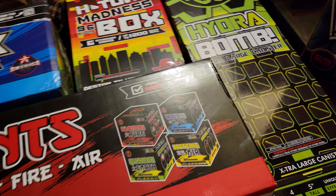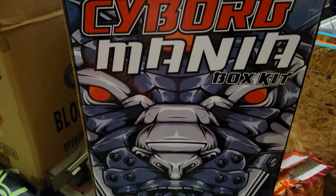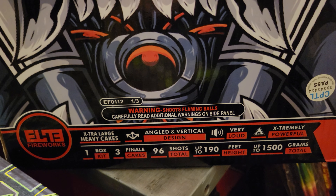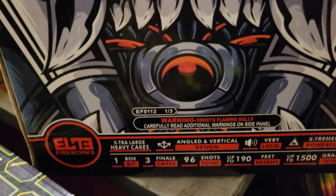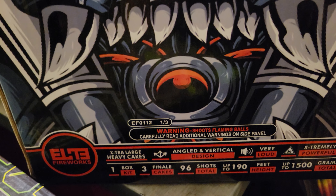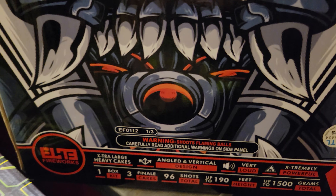I'm just gonna go over some of these box kits I got here. First one is Cyborg Mania from their Pyroplague line. It's three up-to-500-gram cakes. All these cakes have angled effects, they're very loud, very fast-paced, and they go up to 190 feet. These things are pretty damn good. We'll have full videos on all of this, but they are great together as a finale or even one by one. You get three in that kit.